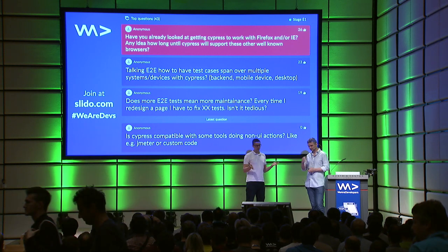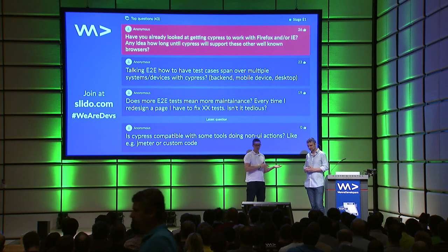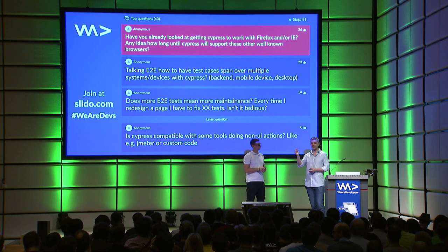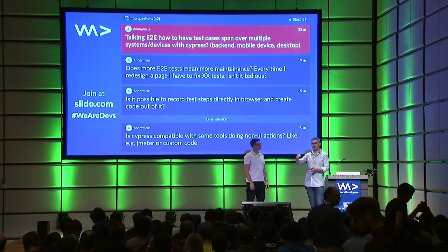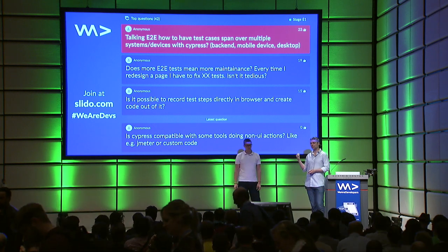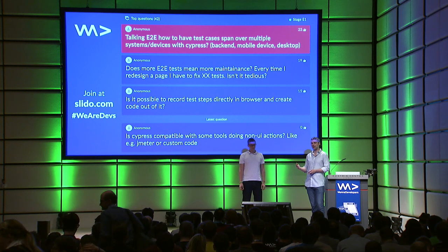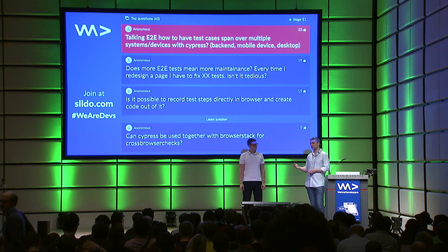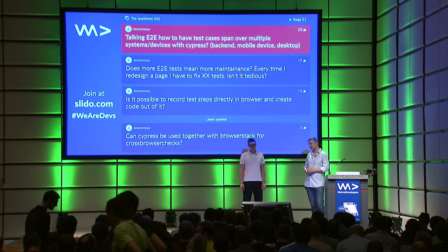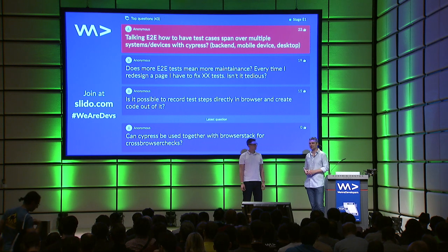How do you spread end-to-end tests across multiple devices? What if you need to test mobile, back-end, desktop? Cypress can run against your API — it's really good for giving a GUI to your API tests. For mobile, after Firefox, we're considering looking at mobile Safari and mobile Android browsers because they are more open and we can actually control them — so it's probably possible, but not anytime soon.